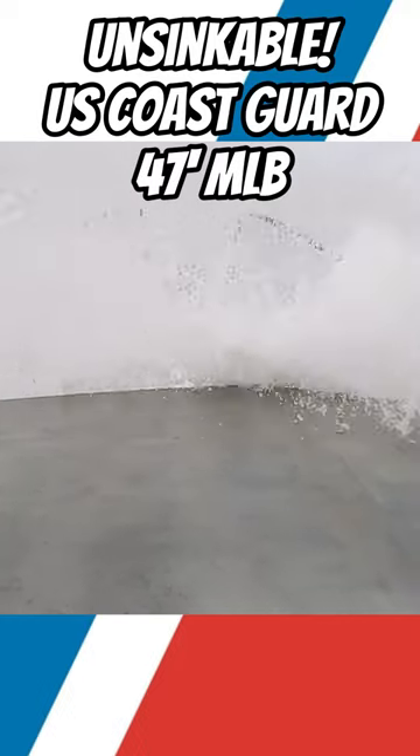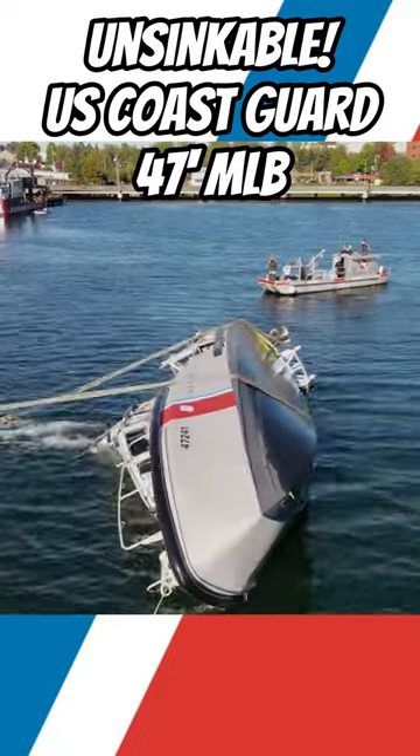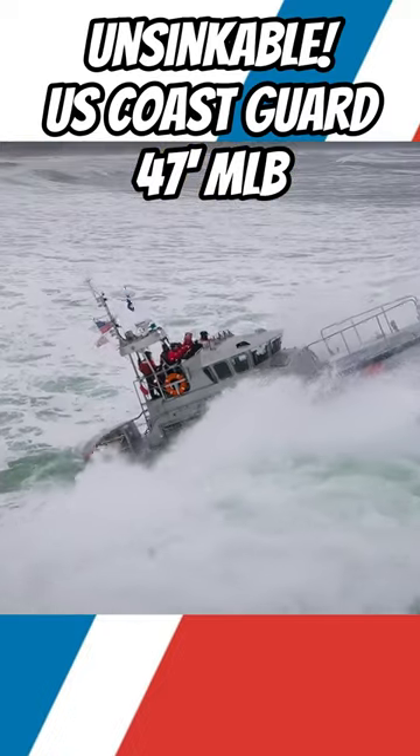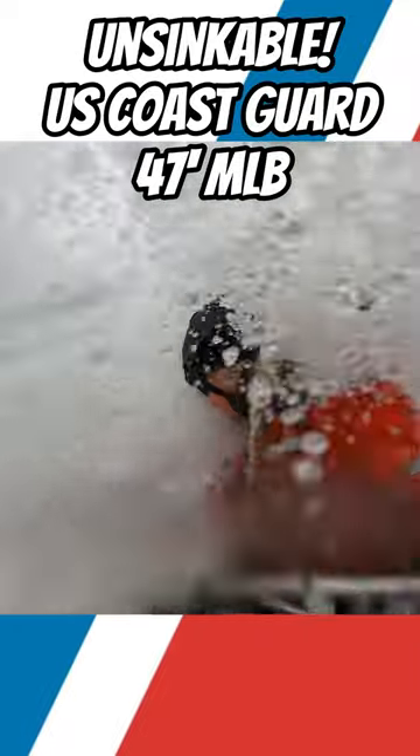The vessel must also maintain watertight integrity, otherwise it would likely fill with water and sink. To support this, the 47 MLB has seven main watertight compartments, as well as a sealed buoyancy tank that is located above the flying bridge.